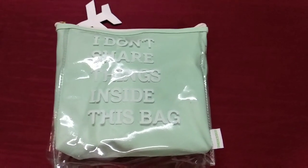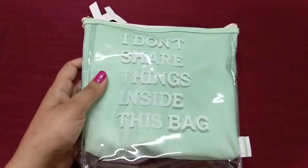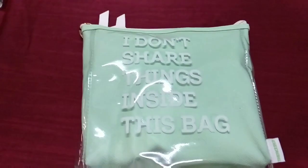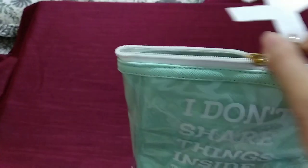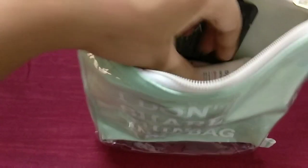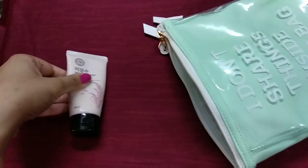Hi everyone, welcome to the channel! Today I'll be reviewing the Face Shop travel kit with you guys. This is the bag in which the products come in — it's mint in color and this airplane tassel on the chain is so cute. The quality is really amazing and now we'll see what we get inside the bag.